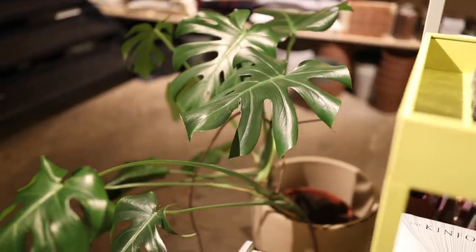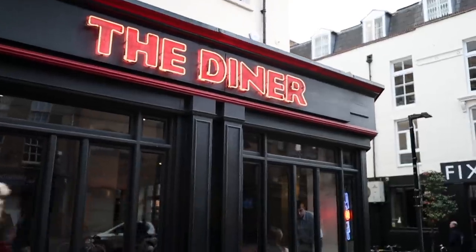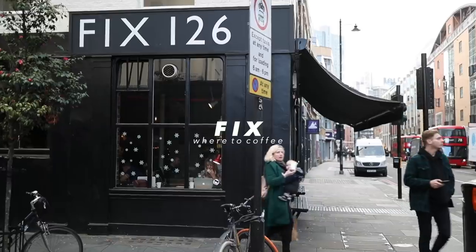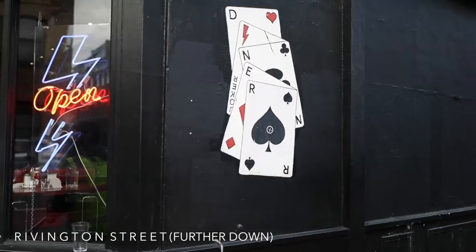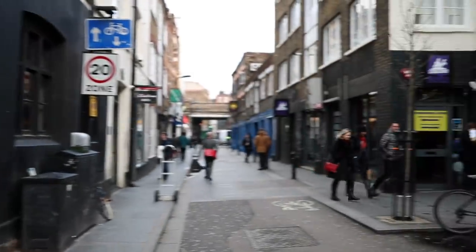Heading across the road from there, first is The Diner — it's a great American comfort food spot. And then there's Fix 126. I love Fix Coffee; it's always so good, so it's probably my favourite coffee place in Shoreditch actually. I'm not sure if the staff find it annoying, but I find outside Fix is really Instagrammable, so a little tip there.